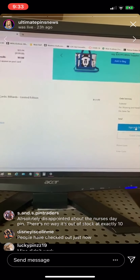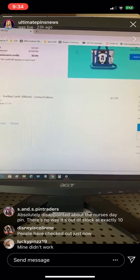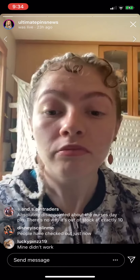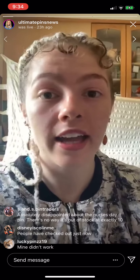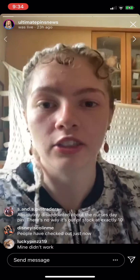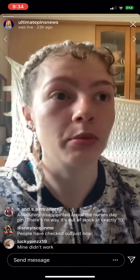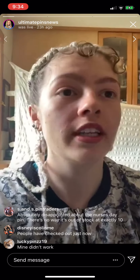Absolutely disappointing — Nurses Day, there is no way. I had no luck, it would not show up. People have checked out. Just, if you can get it into your cart, try that. Because I had no luck — it would not show up after a good solid 15 minutes, and it finally showed up and I got a confirmation. So I know it's possible.